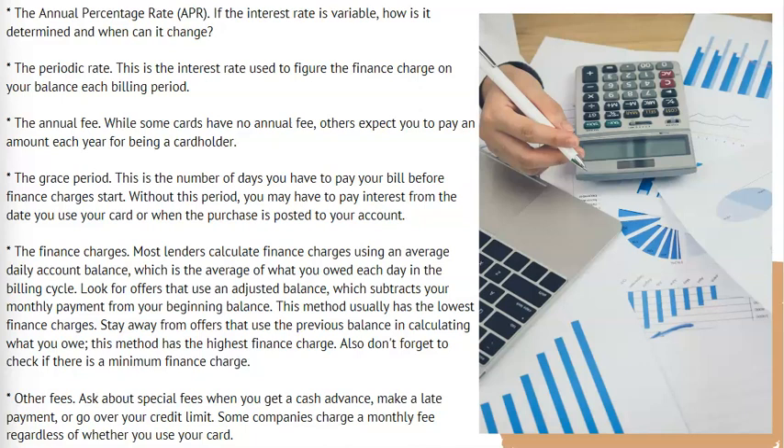Other fees. Ask about special fees when you get a cash advance, make a late payment, or go over your credit limit. Some companies charge a monthly fee regardless of whether you use your card.